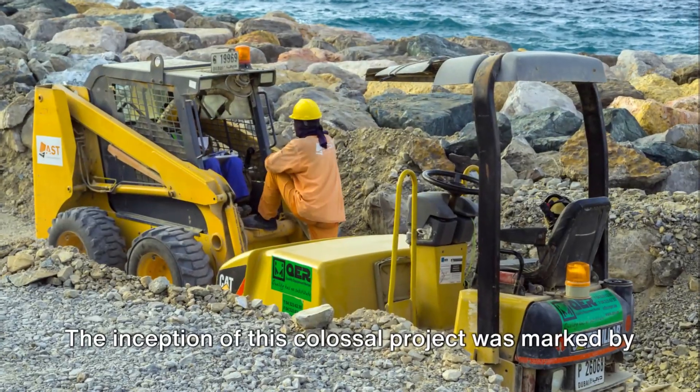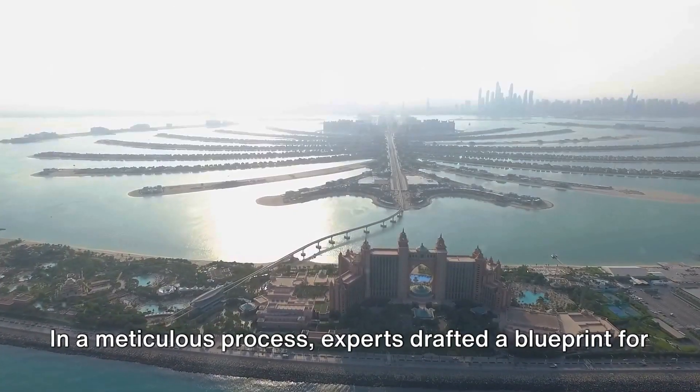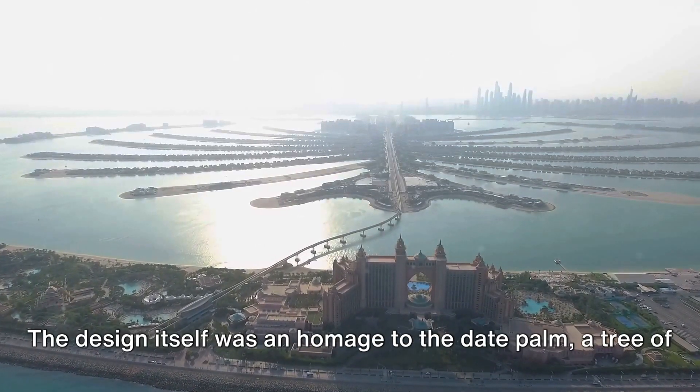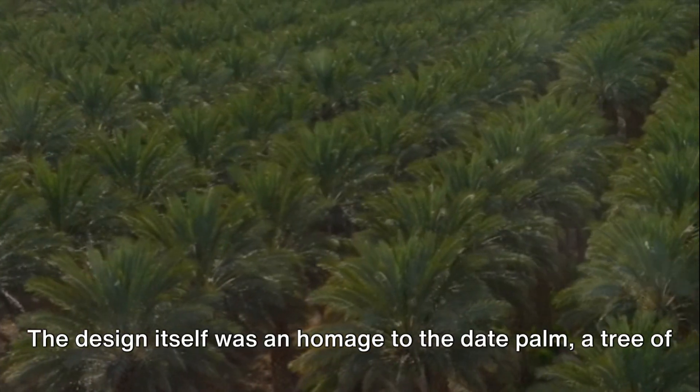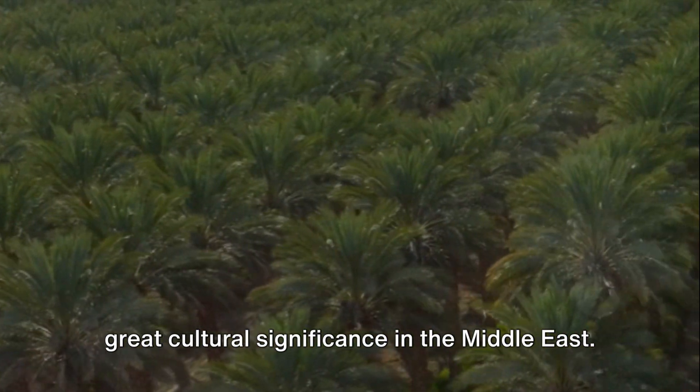The inception of this colossal project was marked by meticulous planning and design. In a careful process, experts drafted a blueprint for this artificial island. The design itself was an homage to the Date Palm, a tree of great cultural significance in the Middle East.